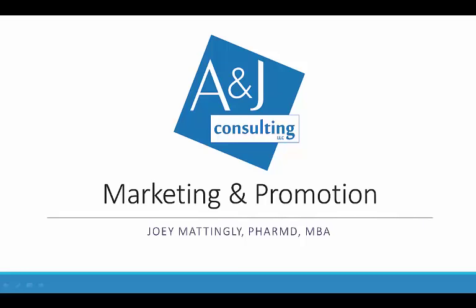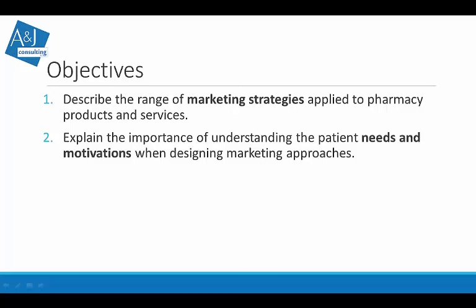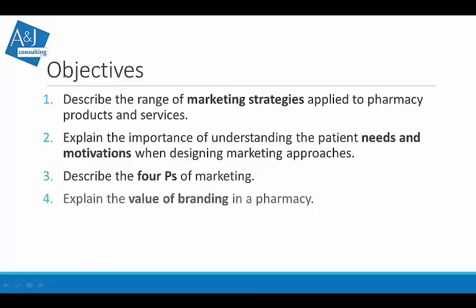Alright, time to talk a little marketing and promotion. Today's objectives are to describe the range of marketing strategies applied to pharmacy products and services, explain the importance of understanding patient needs and motivations when designing marketing approaches, go over the four P's of marketing, and explain the value of branding.